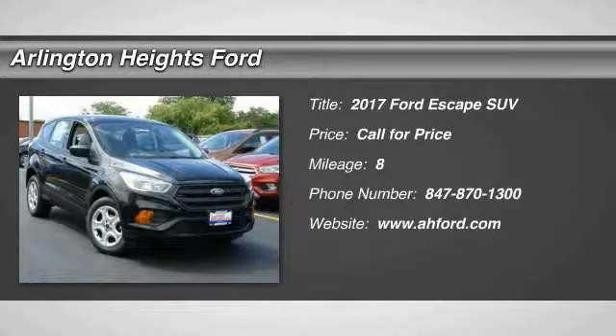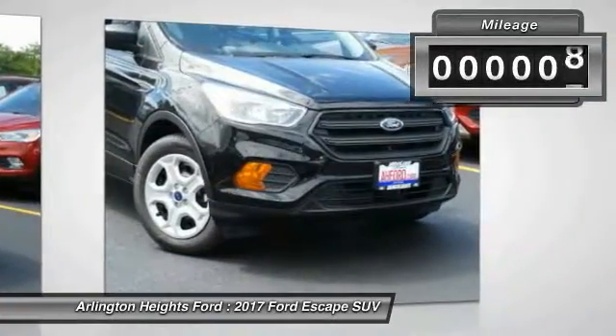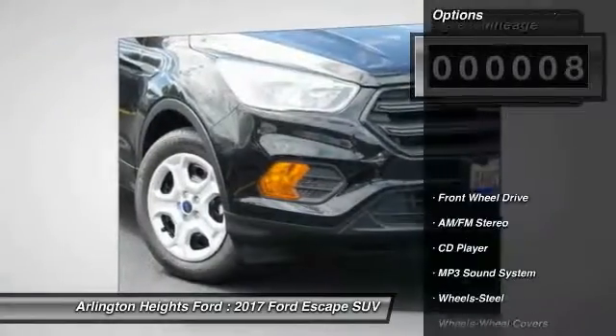2017 Escape. Gas engines flex. Tow, sip, and go with Ford Escape. This vehicle has less than 100 miles. Here are some of this vehicle's great options.